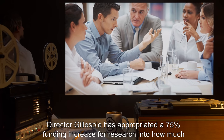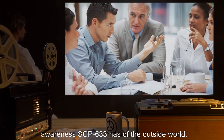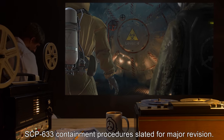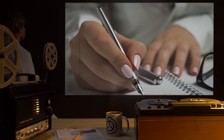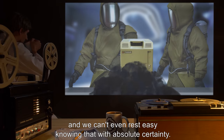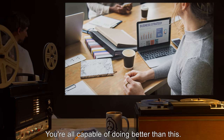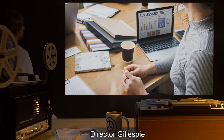Director Gillespie has appropriated a 75% funding increase for research into how much awareness SCP-633 has of the outside world. All computer equipment present within Site-77 has been scheduled for incineration and replacement. SCP-633 containment procedures are slated for major revision. Reclassification to Keter has been approved. We're lucky that a connection to the Greater Foundation Network wasn't compromised, and we can't even rest easy knowing that with absolute certainty. This anomaly has repeatedly run circles around our IT department. I'm very disappointed in their performance. You're all capable of doing better than this. With the reclassification, I expect no further mistakes. — Director Gillespie.